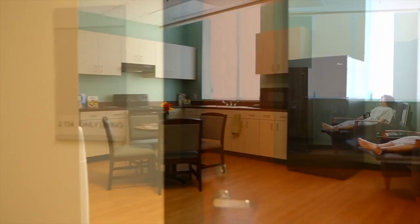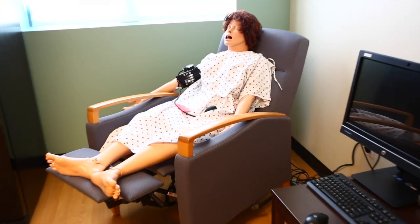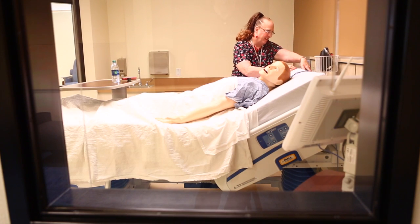What we have here at the hospital are different rooms that are specific to different types of patient care. For example, we have the daily living room where we learn how to take care of rehab patients. The clinical skills room is what would be called a medical surgical floor, where we take care of the medical surgical type patient — someone who is not seriously injured.